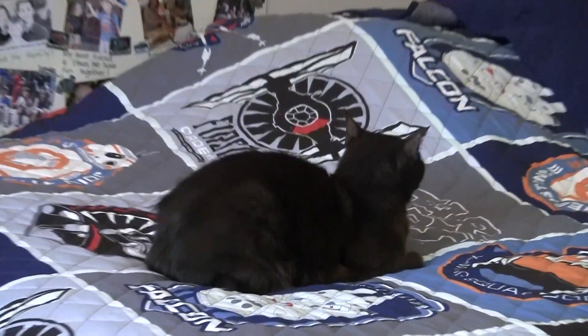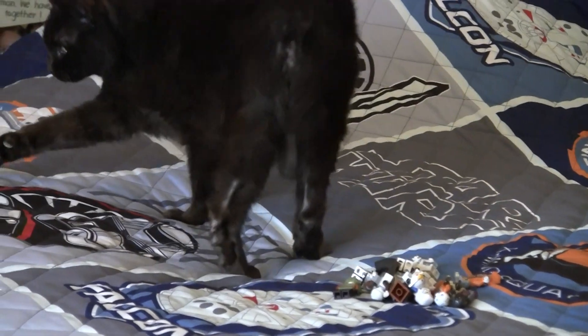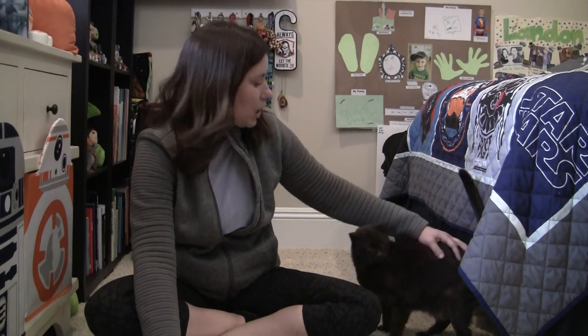Coco, are you going to help us? Want to count? How many do you see? I'm ready to start counting. I have my recording sheet, my collection, a marker, Coco the Counting Cat, and we might even get a special cameo from Landon. We'll see what happens.